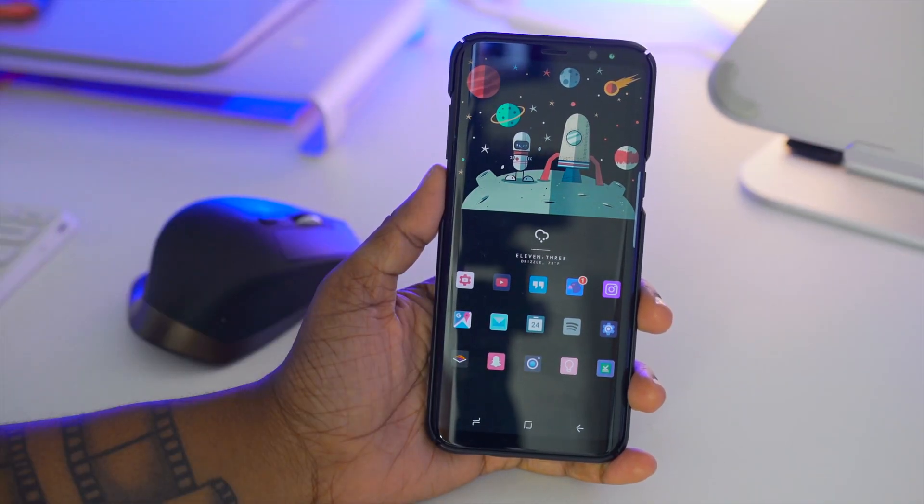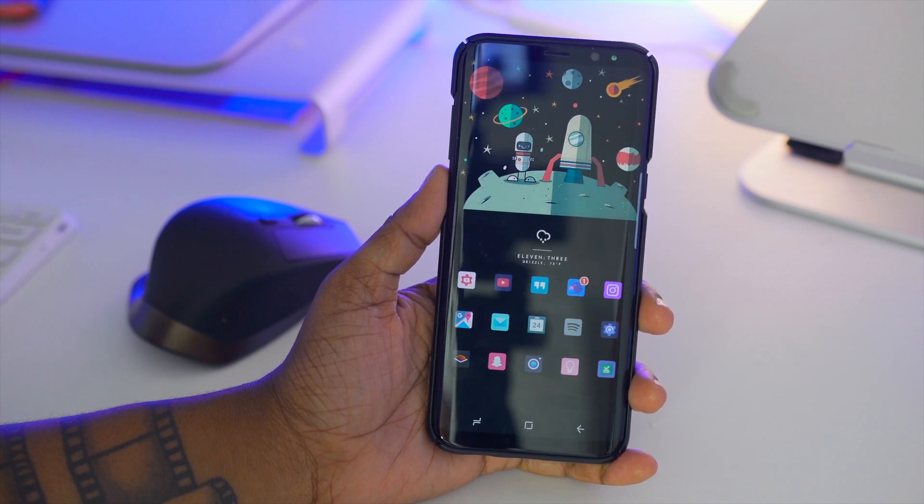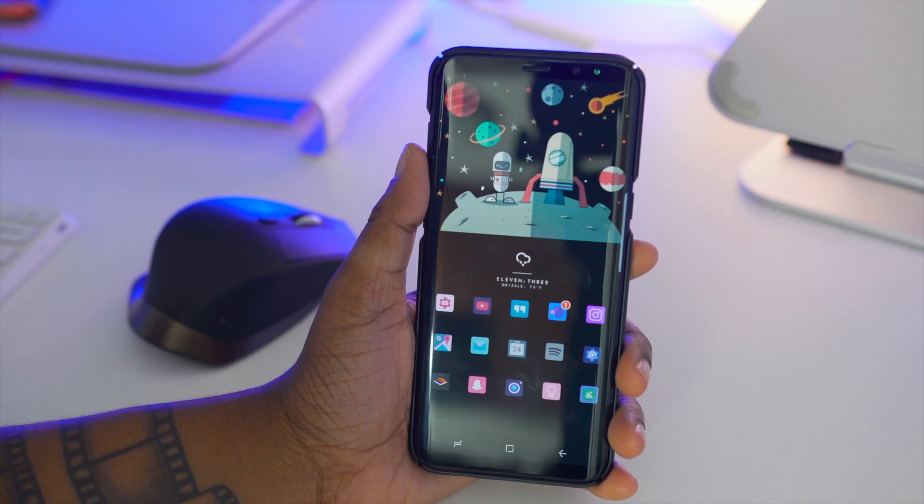As for my wallpaper, in all honesty I cannot remember where I downloaded it from — I have to do better with that — but I did at least save it this time, so you can just follow the link down below if you want to get this one.